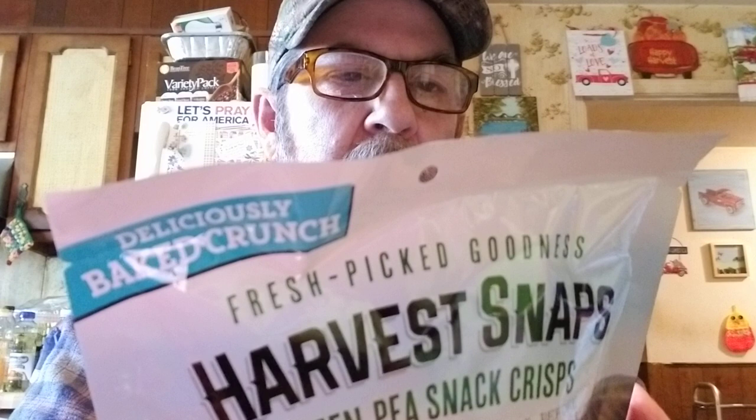Here's another one of the Harvest Snaps — Harvest Snaps Green Peas Snack Crisps. This one's Wasabi Ranch, so that's a new one. If you eat 22 of them, it's 130 calories, 5 grams total fat, no saturated, no cholesterol, 85 milligrams of sodium, 16 grams of carbs, 4 grams of fiber, really no sugar, 4% calcium, 4% iron, and 4% potassium. They're pretty good for you.